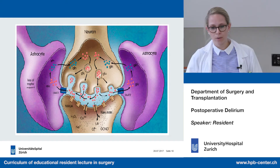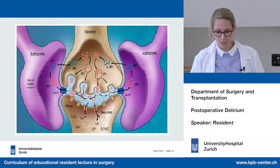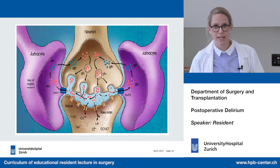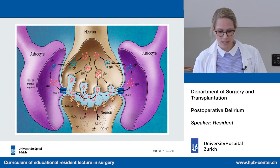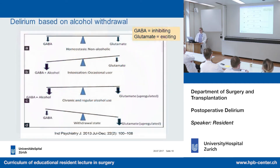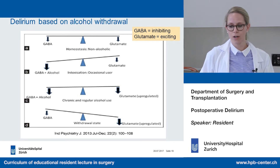What can cause astrocyte swelling or dysfunction? We discussed some causes before: ammonia from bleeding, sedatives such as benzodiazepines, and hyponatremia can all lead to astrocyte swelling or dysfunction.